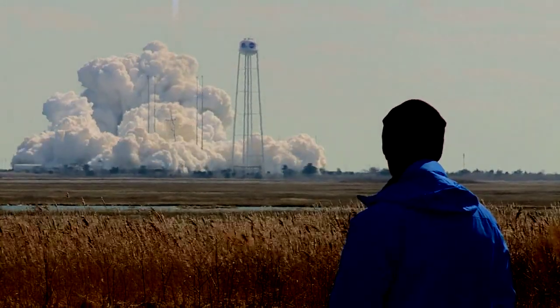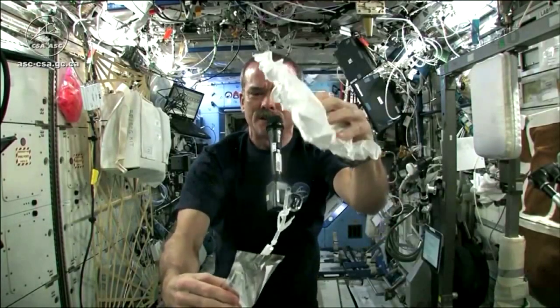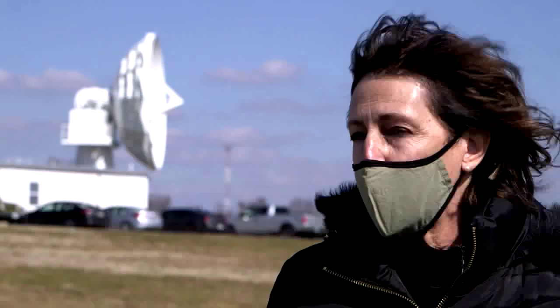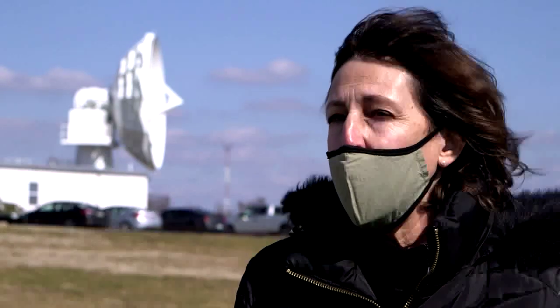So what is going up on this rocket? The brine processor system — a system that separates urine into pure water and brine. Did you know that astronauts have to drink their own pee? Yes, they've been drinking their own pee for over 10 years. The brine processor assembly will take that leftover brine and recover even more water from it, increasing water recovery to about 98 percent.